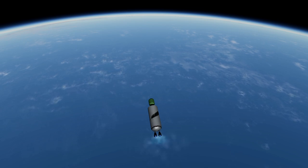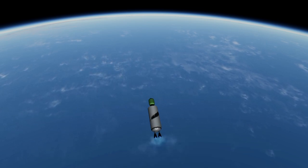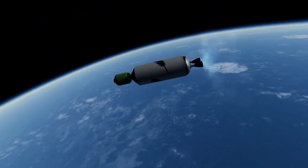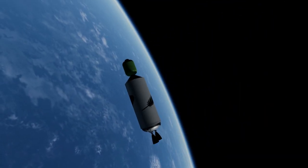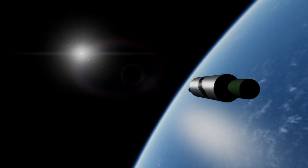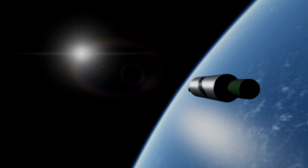It is Blue Origin's intention that a New Glenn first stage will be reused for at least 25 launches, and the company previously said that the first stage would be designed to launch 100 times. SpaceX has shown that there's the potential for such reuse, but there is still a question about the actual economics of it, and also whether anyone else except for SpaceX can pull it off.